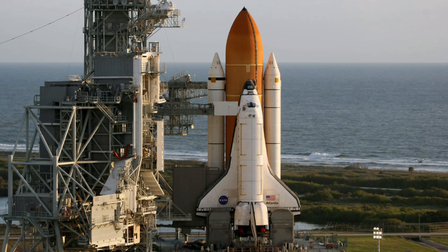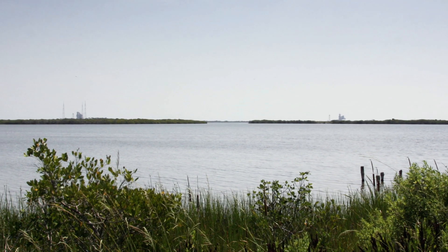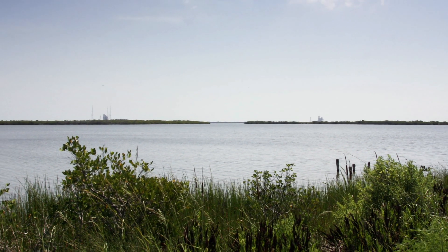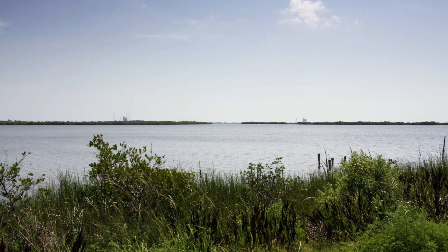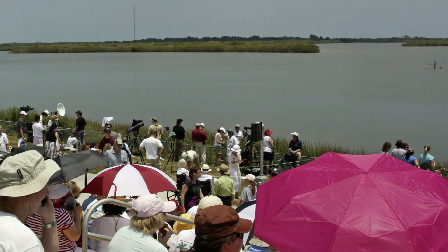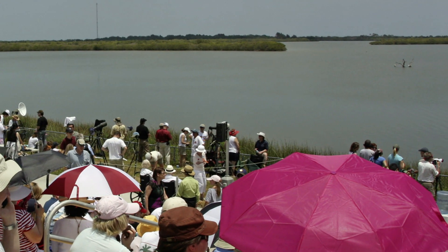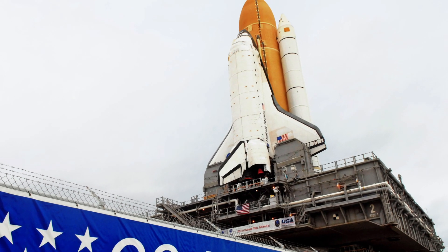But before anyone could support the mission, it first had to get off the ground. A bright, clear and powerfully hot morning with very few clouds looked promising for an on-time departure. Invited guests, scientists, engineers and the press gathered across Kennedy Space Center to watch space shuttle Atlantis rise with the hope of rejuvenating Hubble.